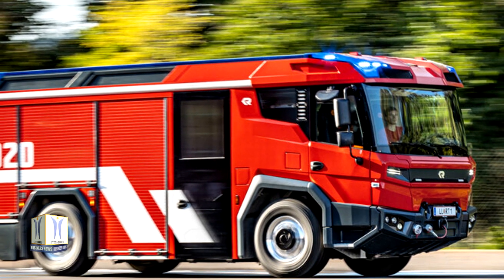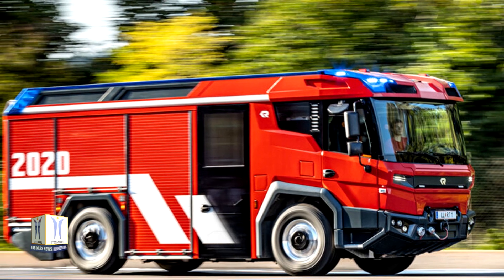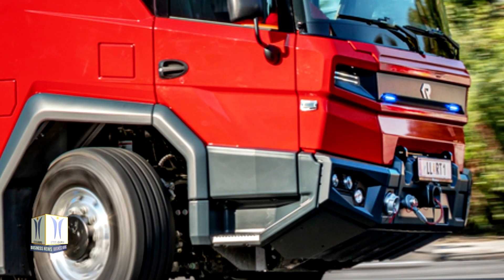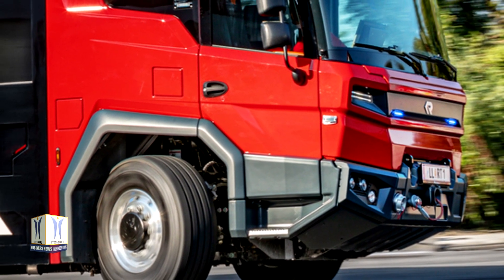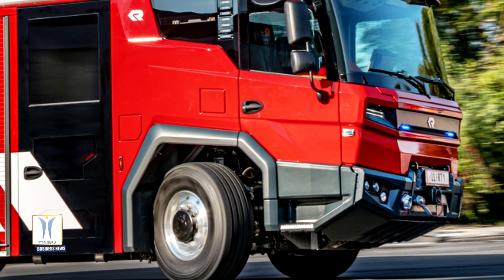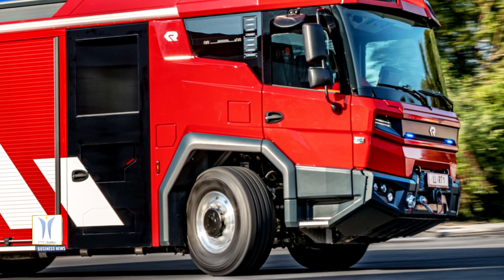The RT will now be sent to fire departments in Berlin, Amsterdam and Dubai to begin real-world customer testing. By walking away from conventional commercial vehicle concepts and developing an electric solution for the truck's driveline, Volvo Penta and its customer Rosenbauer have introduced a completely new vehicle architecture which is set to transform the fire service industry.